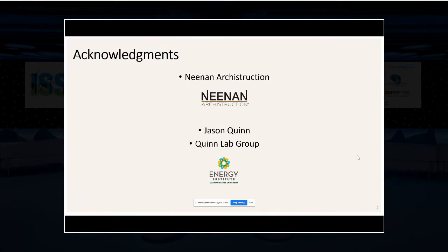Just to give a few quick acknowledgements, I'd like to thank Neen and Arc Construction. They've been a partner on the project and provided great insight and materials lists for these two different building designs. I'd also like to thank Jason Quinn and the rest of the Quinn lab group at the energy campus.